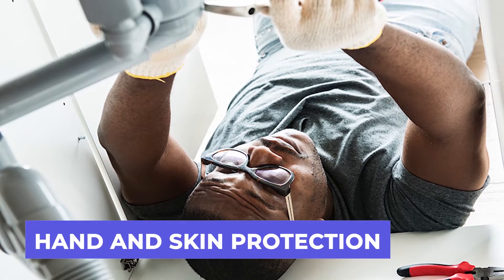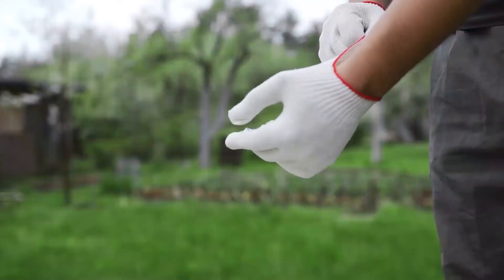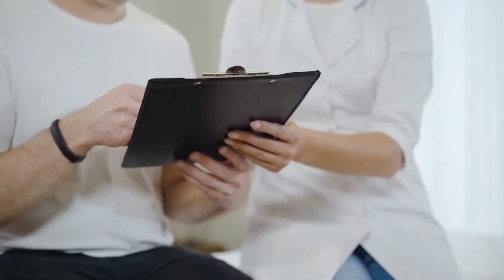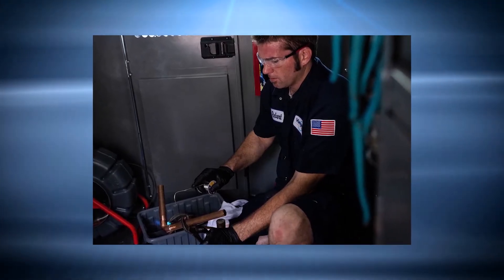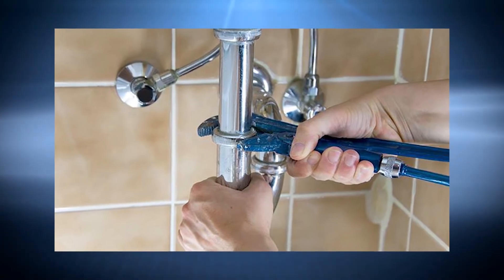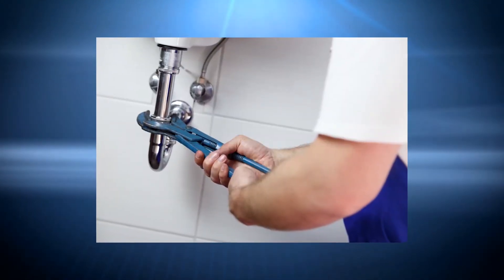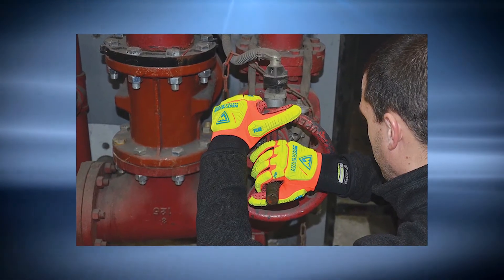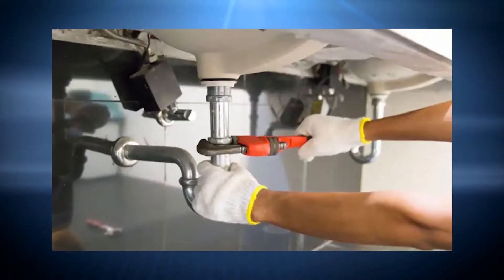Plumbing projects almost always necessitate the use of one's hands. Many incidents of hand injuries have recently been recorded as a result of a lack of hand protective gear. A plumber is also susceptible to a variety of occupational skin disorders including skin cancer, dermatitis, and other serious skin injuries. Hand gloves are therefore necessary since they reduce the danger of hand and skin illnesses. For plumbers, there are various types of gloves available: cut-resistant gloves, rubber gloves, heat-resistant gloves, and chainsaw gloves. When a plumber is working with hot materials, electricity, or slippery objects, gloves are required.